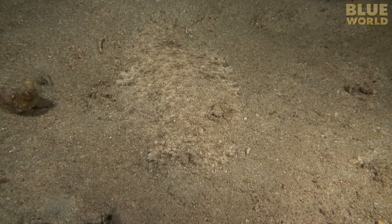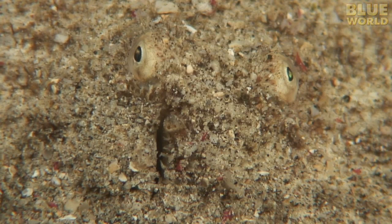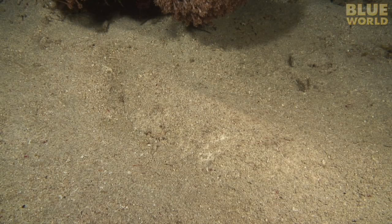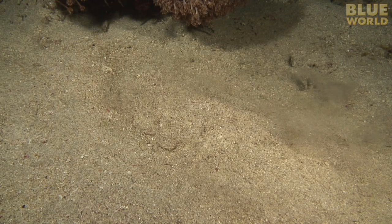The sandy sea floor has a surprising number of animals that hide by blending in, and few do it as well as the flounder. Except for its breathing, this flat fish is nearly invisible. With a quick rippling of its body, this flounder puts a thin layer of sand over itself and vanishes.